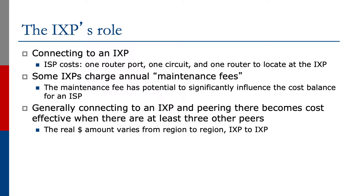The maintenance fee has the potential to significantly influence the cost balance for a service provider. Generally, connecting to an Exchange Point and peering there becomes cost effective when there are at least three other peers, but the real amount varies from region to region and from Exchange Point to Exchange Point.